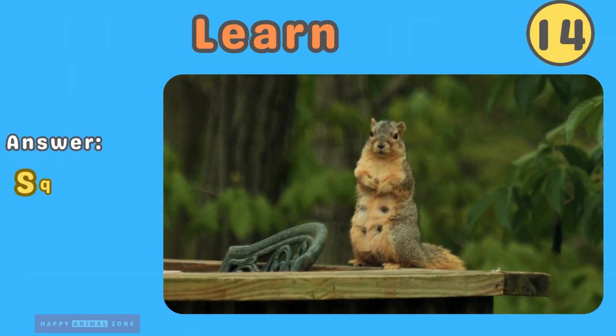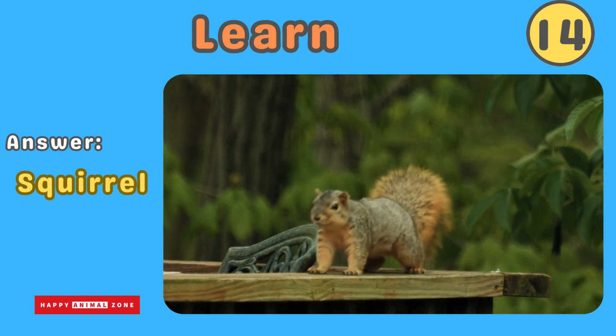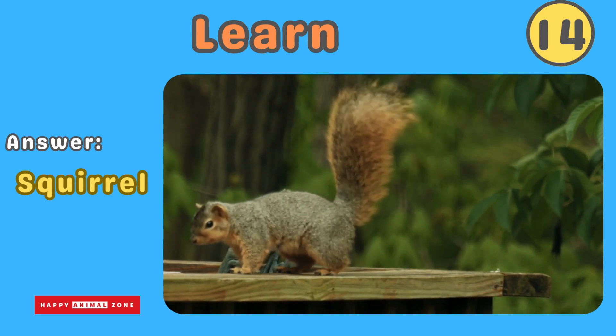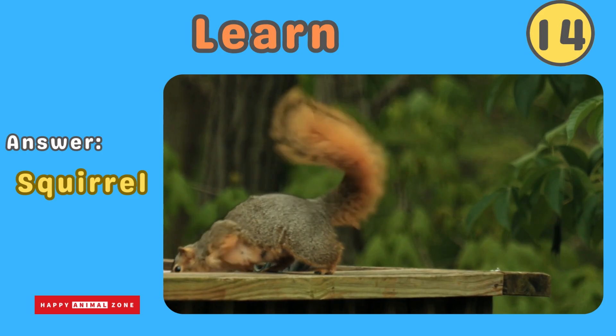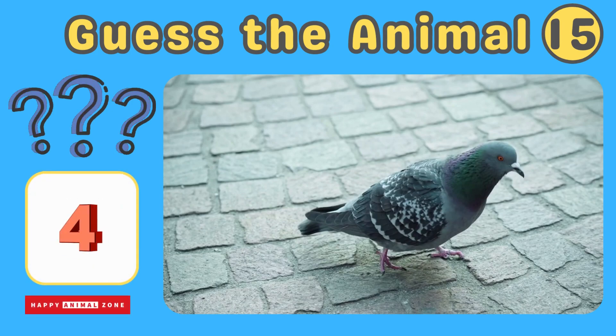The answer is squirrel. Squirrels are small, furry animals that live in trees and scurry about. They have bushy tails and nimble paws for climbing and gathering nuts. Squirrels are quick and love to hide their treasures in secret places. Guess what animal this is!